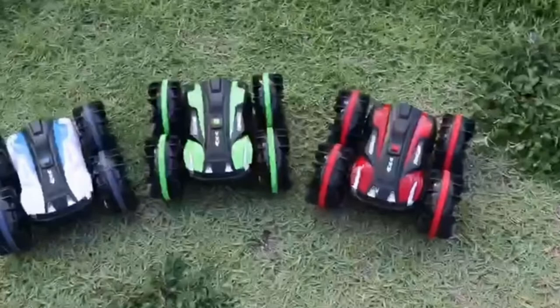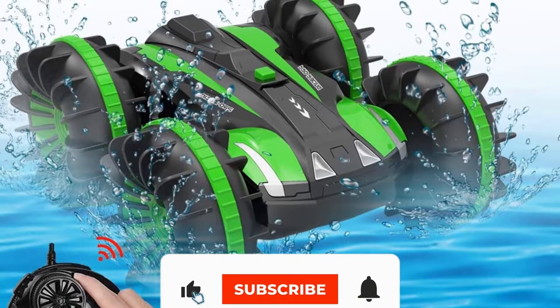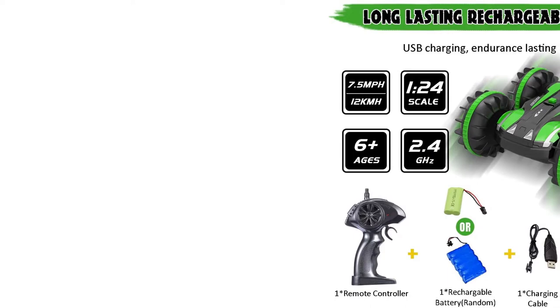Appropriate for anyone aged six years and up, this car is a perfect gift for remote control toy lovers. Features include 360-degree spins on the water, a 2.4 GHz remote control with sensitive control, and powerful built-in motors.